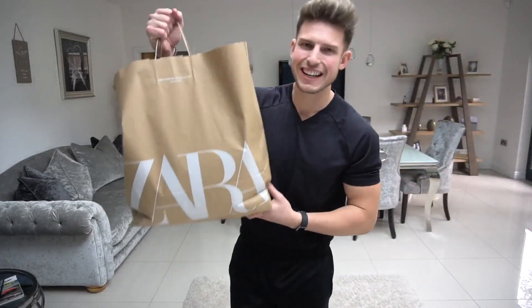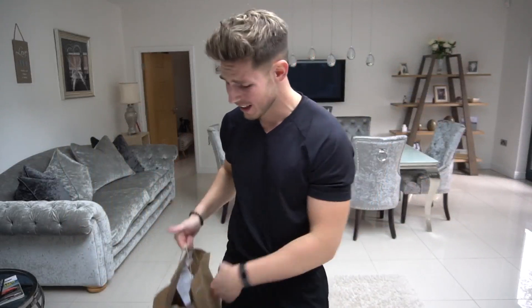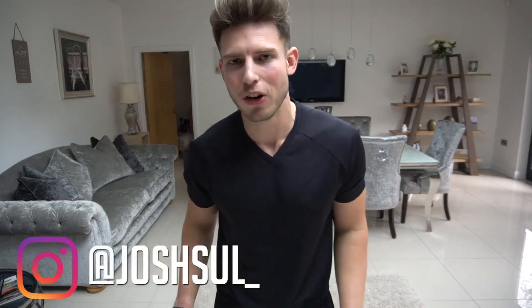So today guys we've got a massive Zara summer haul. I've not done a Zara one for a while so I'm pretty excited. Some of the new stuff they've brought out in the Trafford Centre store looks like the one. So I'm going to take you through a Zara haul, show you how everything fits. What is up guys, welcome back to another video. So today we've got, like I said just before, we've got a Zara haul.